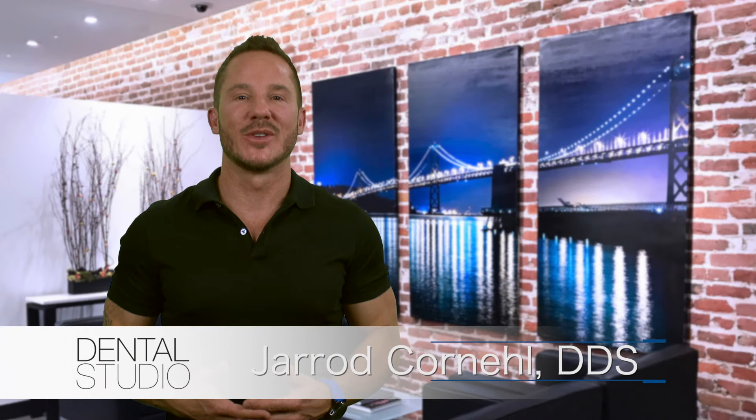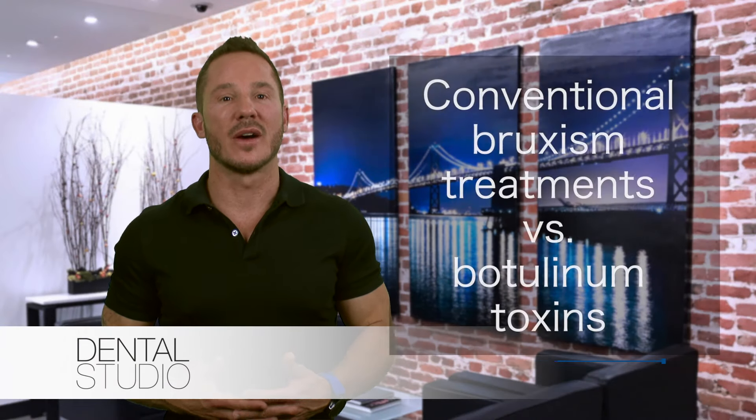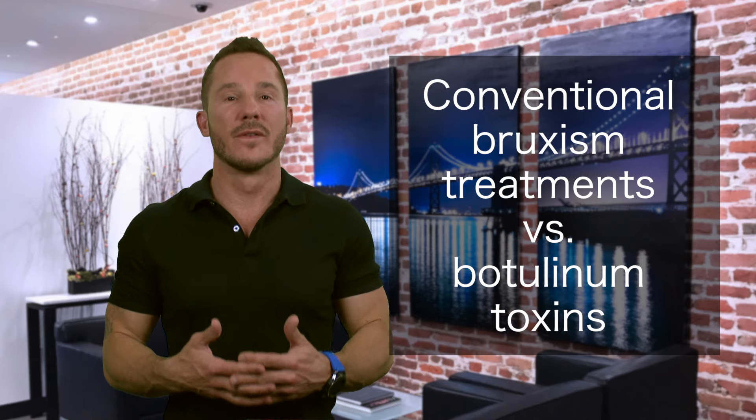Hey guys, I'm Dr. Cornell from The Dental Studio in San Francisco, and today we're talking about conventional bruxism treatments versus botulinum toxins like Botox, Dysport, or Xeomin. How do these differ and what's better for you?